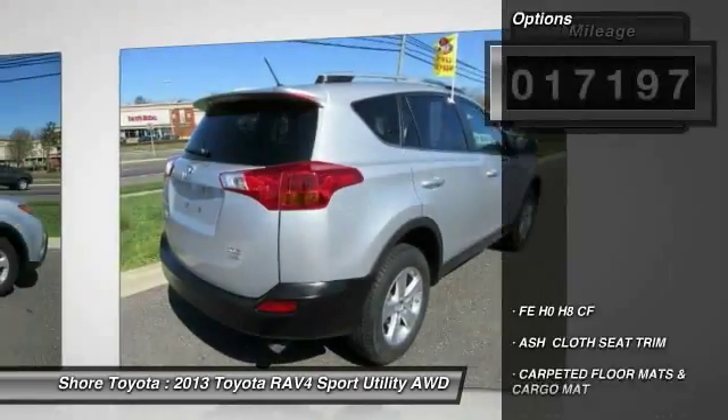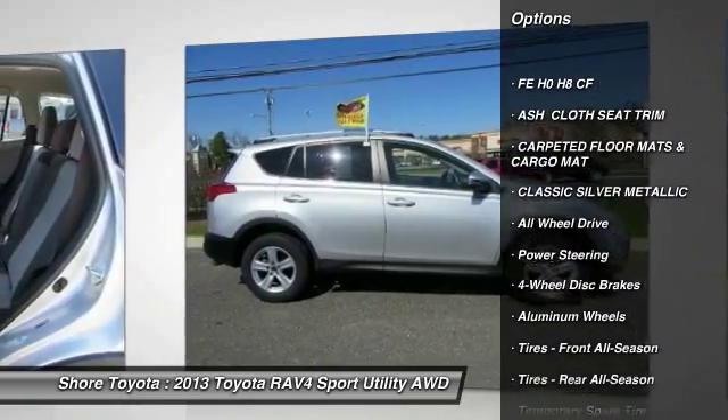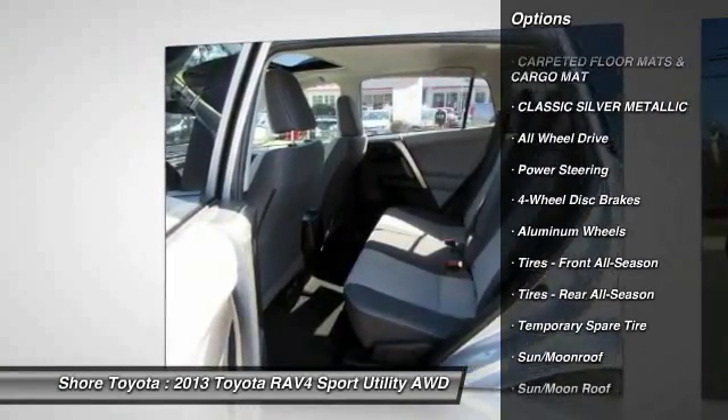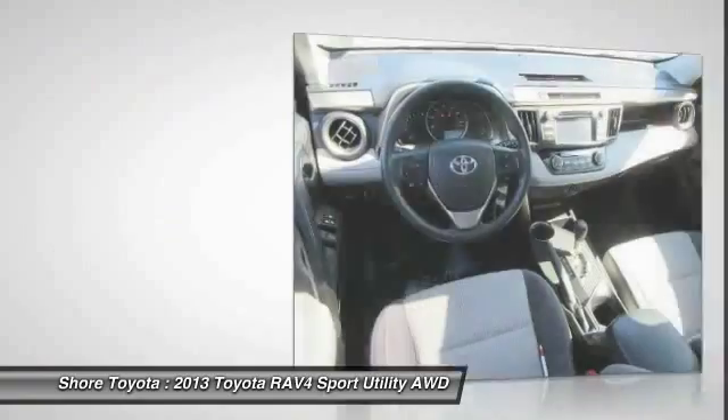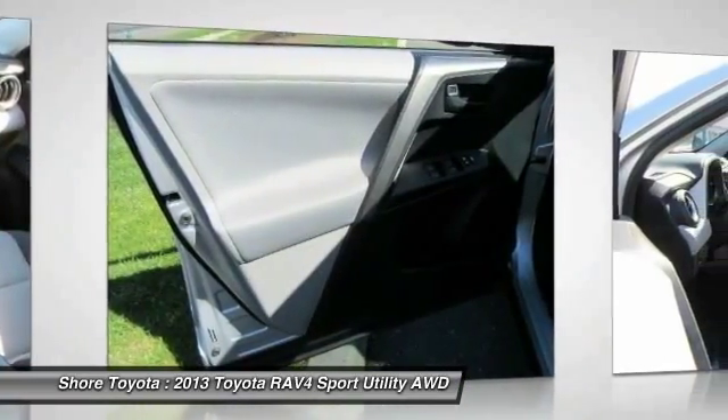Here are some of this vehicle's great options: stability control, traction control, anti-lock braking system, steering wheel audio controls, keyless entry, backup camera, all-wheel drive, moonroof, Bluetooth, power steering.